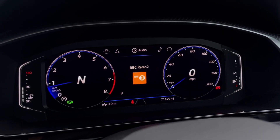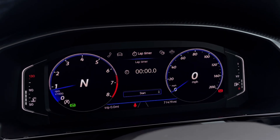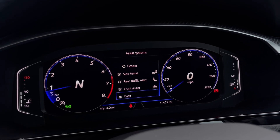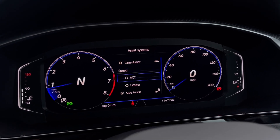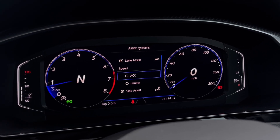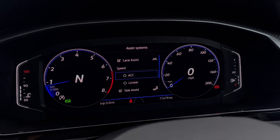Once this fantastic car comes to life, you can gain access to the digital dashboard display showing key information such as your mileage while driving. We also have the driver assist systems, featuring adaptive cruise control allowing you to maintain a safe and steady speed on the motorway.